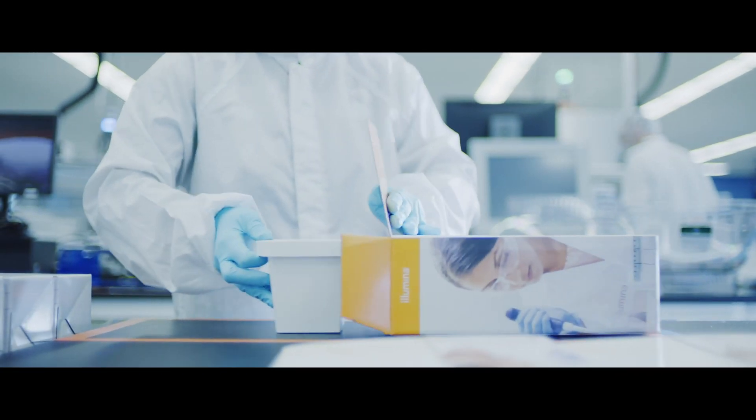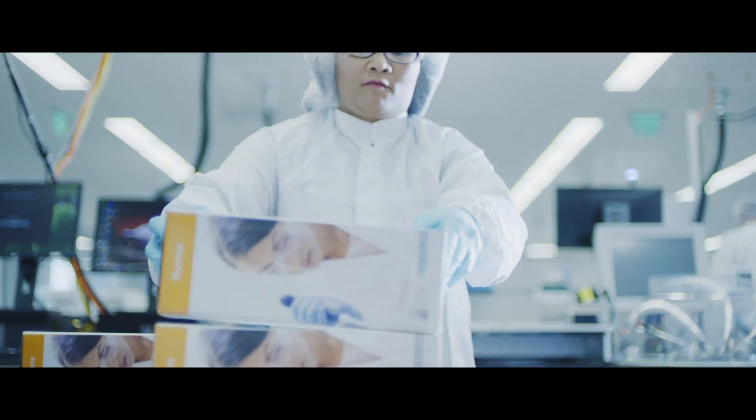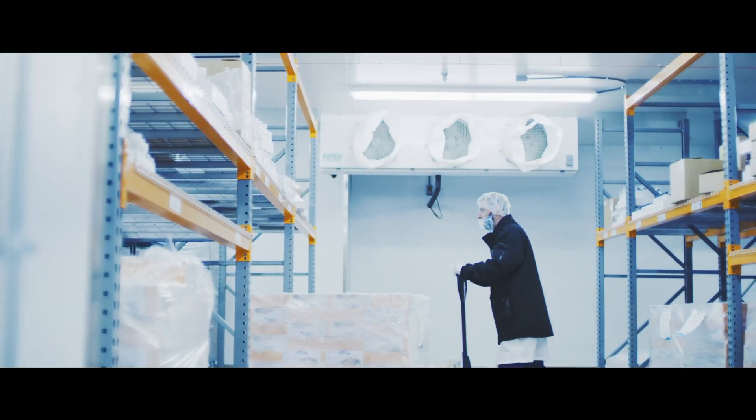Our enzymes are truly at industrial scale now in a new facility. A huge investment in our automated fill lines for NovaSeq cartridges, and overall the infrastructure that we've built really does speak to a world-class type of investment and infrastructure.